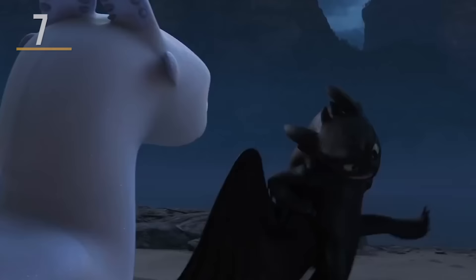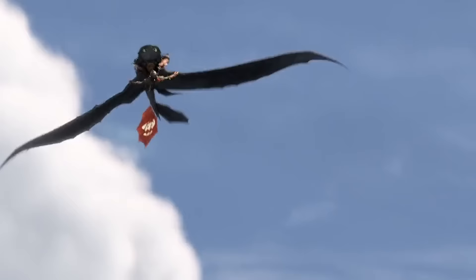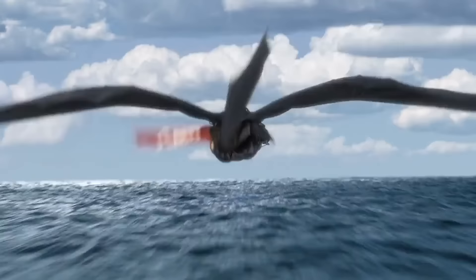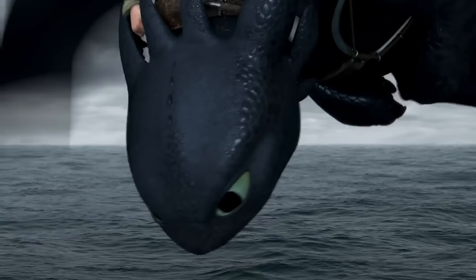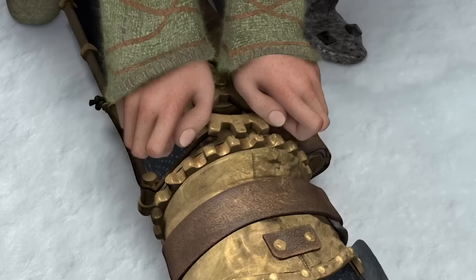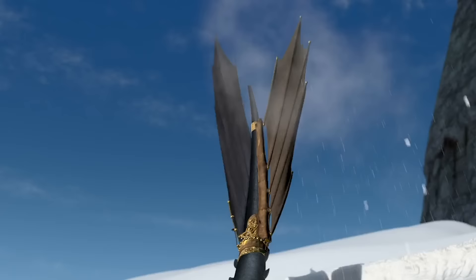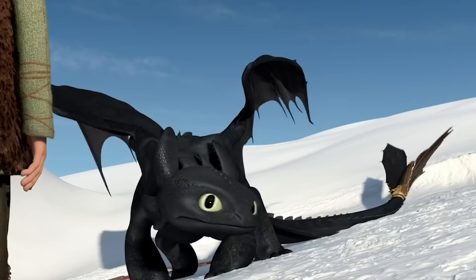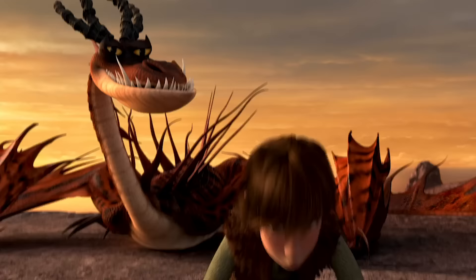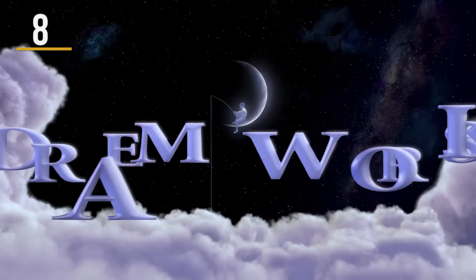Thanks to their unique rider and dragon relationship, Toothless was pretty grounded, but Hiccup came up with a solution to craft an automatic tail. If the plot element felt familiar, it was actually done in the dragon holiday special 'Gift of the Night Fury.' Only in that one, a potential soulmate wasn't on the line, and Toothless denied the new present. Astrid even mentions Hiccup's previous attempt, which is a nice callback — especially since they often ignore events in the various dragon TV shows.